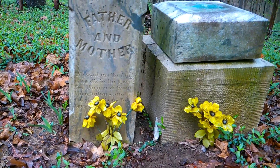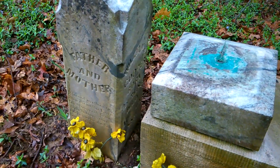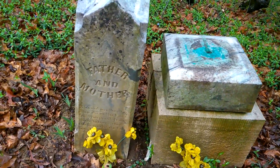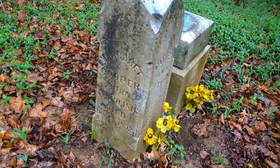Let me try to squeeze over here — it belongs to William J. Cooper on this side, and his wife Margaret Cooper.